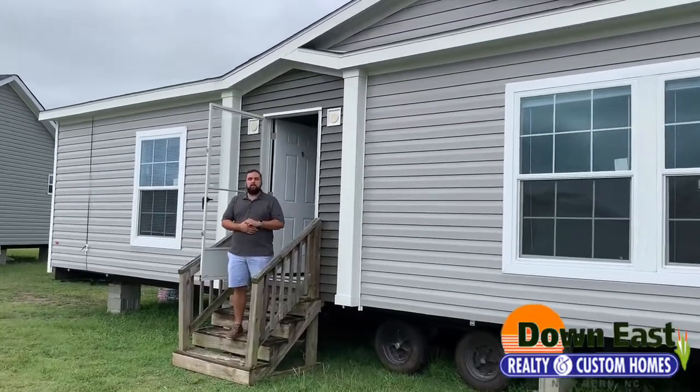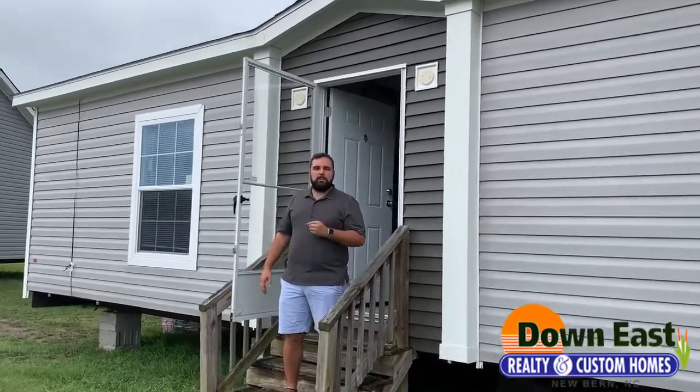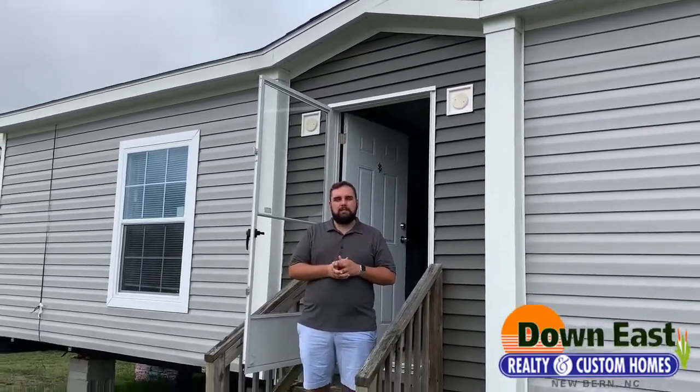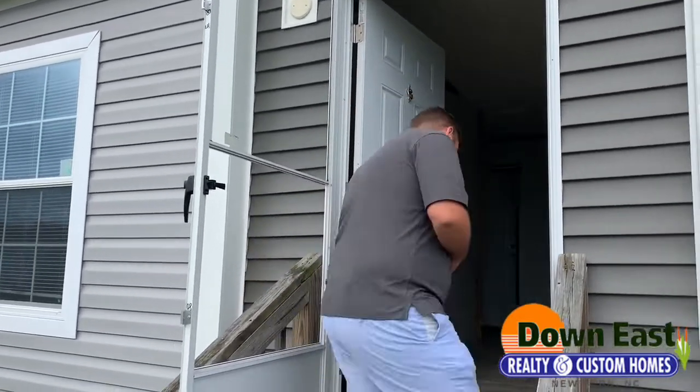All right guys, so we are back with another Walkthrough Wednesday. If you've been following me, you've seen the four-bedroom version of this house in our Beulahville location. But this is our Pegasus and we do have a beautiful tour for you today, so come on in and I want to show you this three-bedroom, two-bath house.